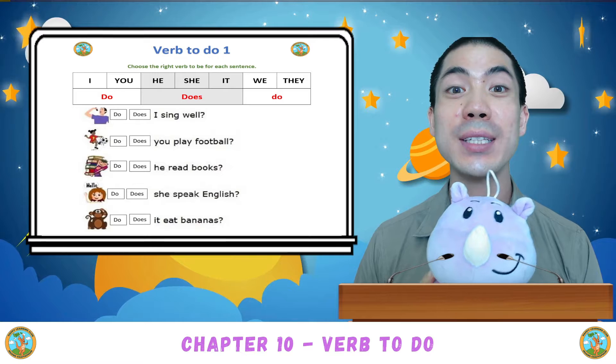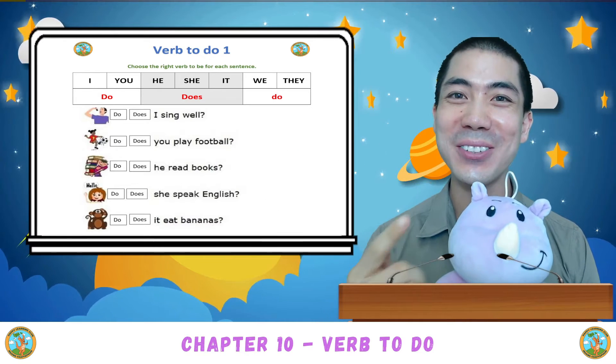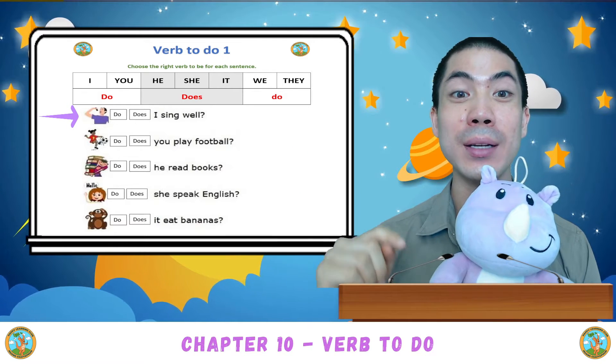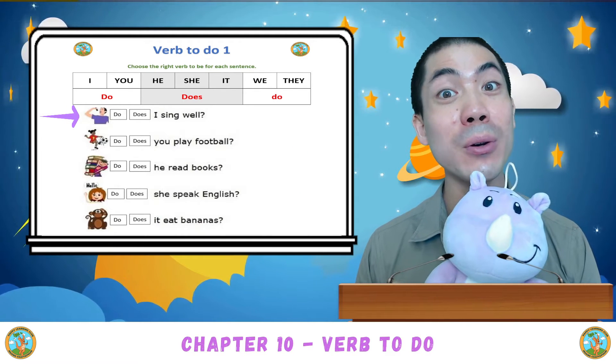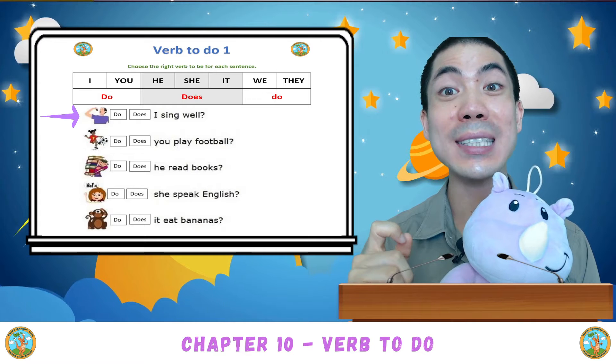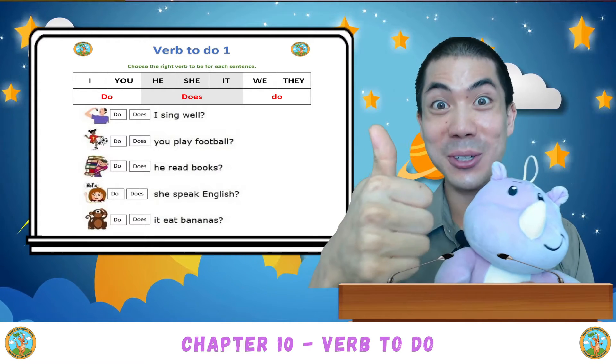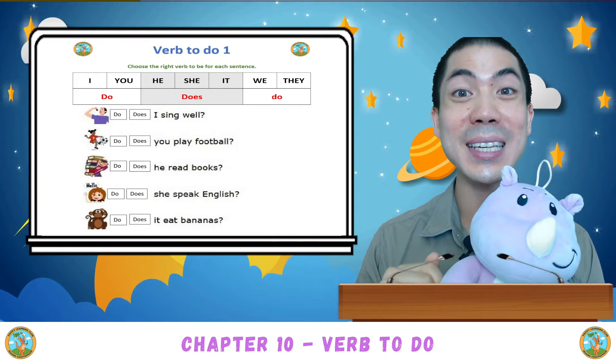For the worksheets, we will do half together, then you do the second half by yourself. Are you ready? The first one: Do I sing well? Is it do I sing well, or does I sing well? Do I sing well.